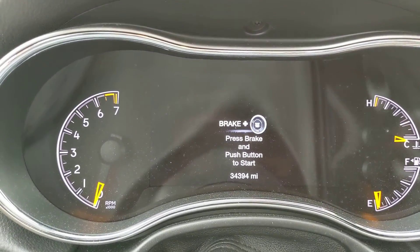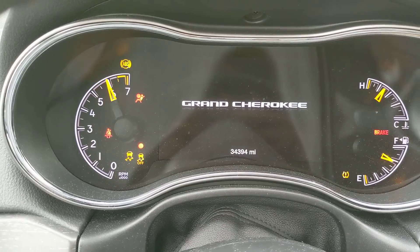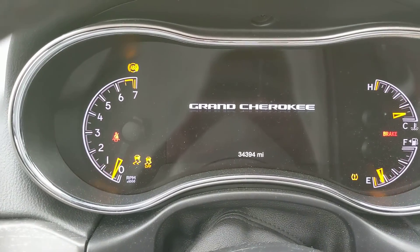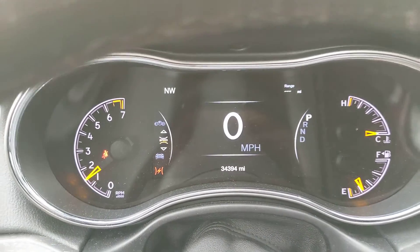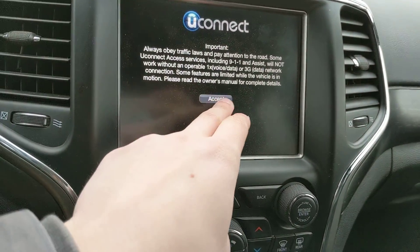Only thirty-four thousand, three hundred ninety-four miles. Starting it up — starts right up, as you can see, no lights on the dash. Radio's working, heated seats, heated steering wheel.